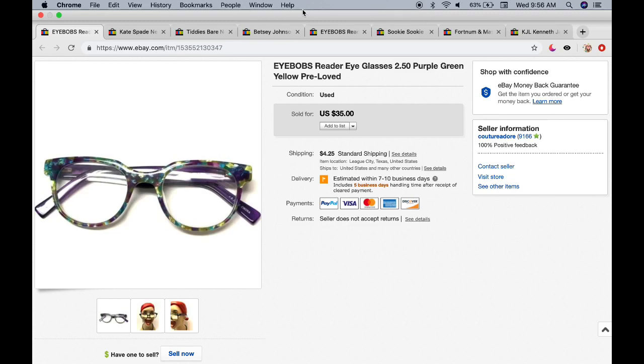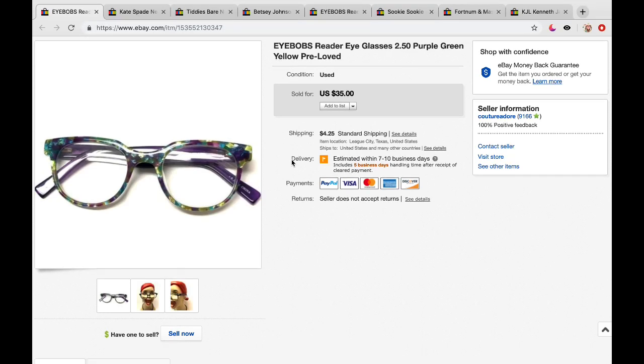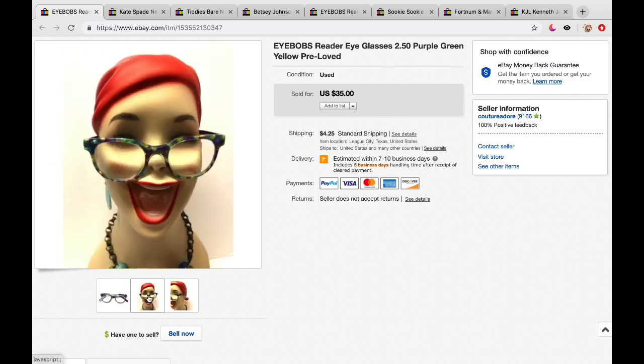First up are the eBay sales. Here is a pair of reader glasses — these are the Brandes Eyebobs. Some of you remember I picked these up in a bag with a bunch of different ones. There were Eyebobs brand and also some Betsy Johnson glasses. I believe I got the whole bag for $3. This one pair sold for $35 plus $4.25 shipping, and it probably cost about a quarter out of that bag.